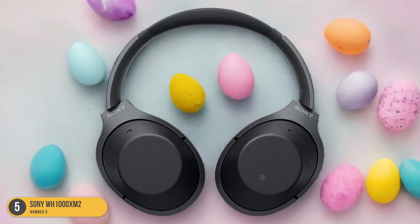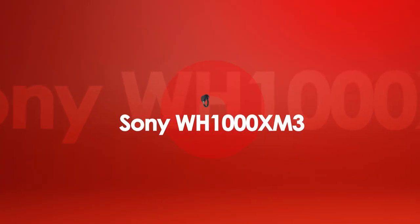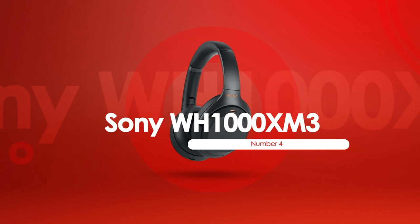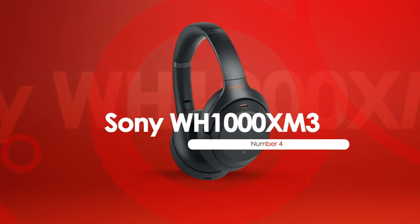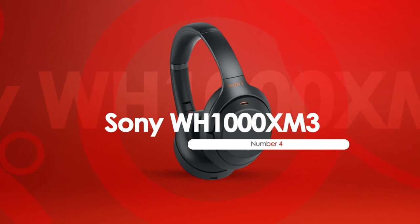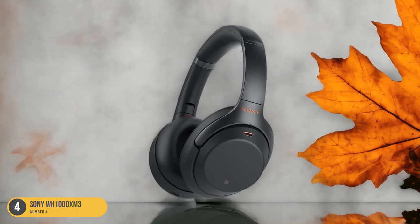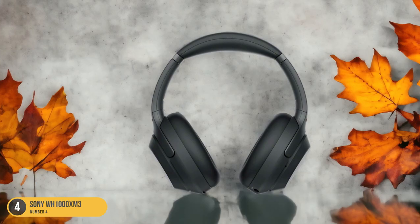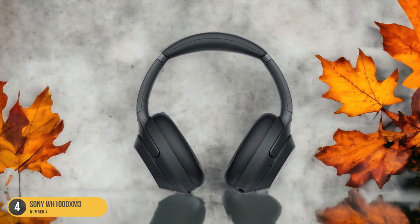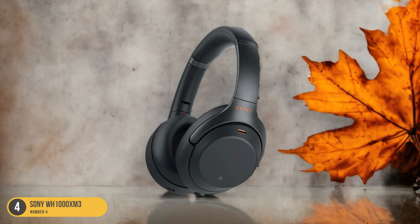Additionally, the 30-hour battery life ensures that your listening sessions are uninterrupted. At number 4, we have the Sony WH-1000XM3. The Sony WH-1000XM3 headphones boast exceptional noise cancellation technology that immerses you in a world of pure sound. These headphones not only support APTX HD, but also come with Sony's proprietary LDAC Bluetooth codec, ensuring top-notch audio quality.